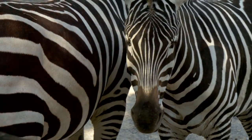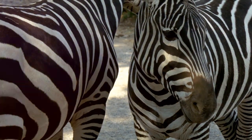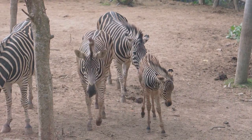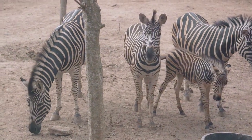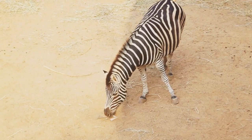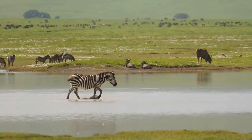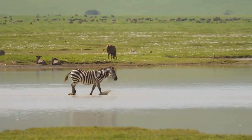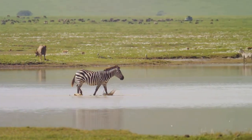Others have proposed that the stripes might serve a social function, helping zebras identify each other. Again, this theory is intriguing but not entirely convincing. Zebras, like most animals, have an excellent sense of smell and hearing — they can recognize each other by scent and sound, making visual identification less important. Then there's the hypothesis that the stripes help regulate body temperature. The idea is that black stripes absorb more heat than white ones, creating air currents that cool the zebra — a fascinating theory, but one that lacks substantial evidence.